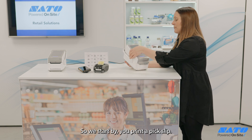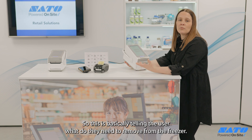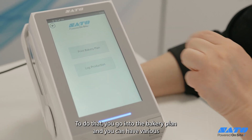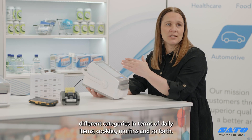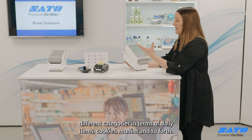So we start by printing a pick slip, which is basically telling the user what they need to remove from the freezer. You do that, then go into the bakery plan, where you can have various different categories such as daily items, cookies, muffins, and so forth.